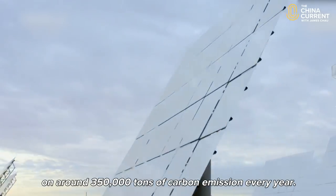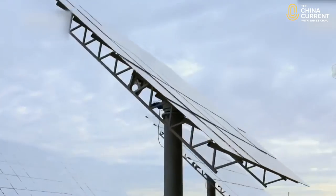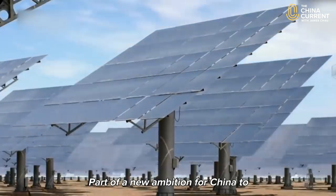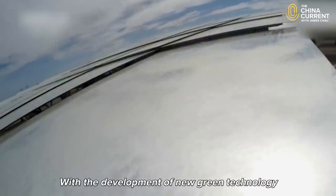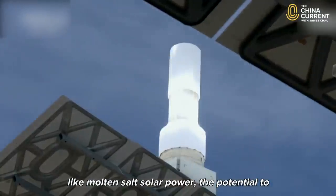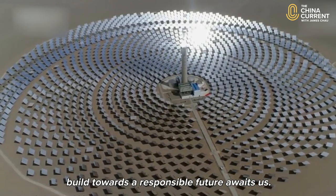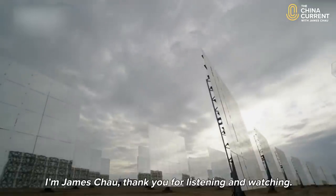The so-called Sunflower of Dunhuang cuts down on around 350,000 tons of carbon emissions every year, part of a new ambition for China to achieve carbon neutrality before 2060. With the development of new green technology like molten salt solar power, the potential to build towards a responsible future awaits us.